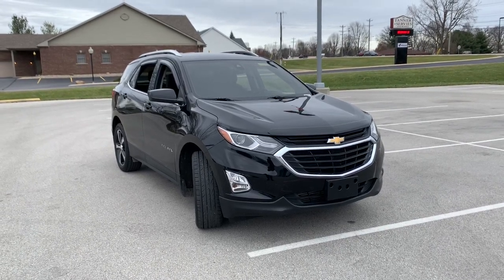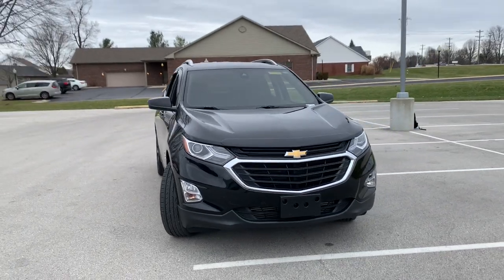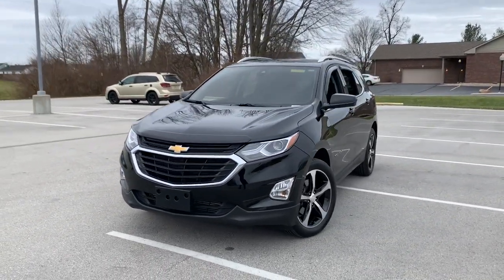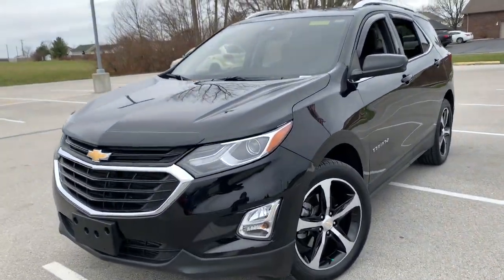You just found the 2020 Chevrolet Equinox. This vehicle is an outstanding buy with fewer than 35,000 miles on the odometer. The Equinox delivers advanced safety features, family-friendly passenger comfort, technology that keeps you connected and entertained, ample cargo space, and sculpted styling.